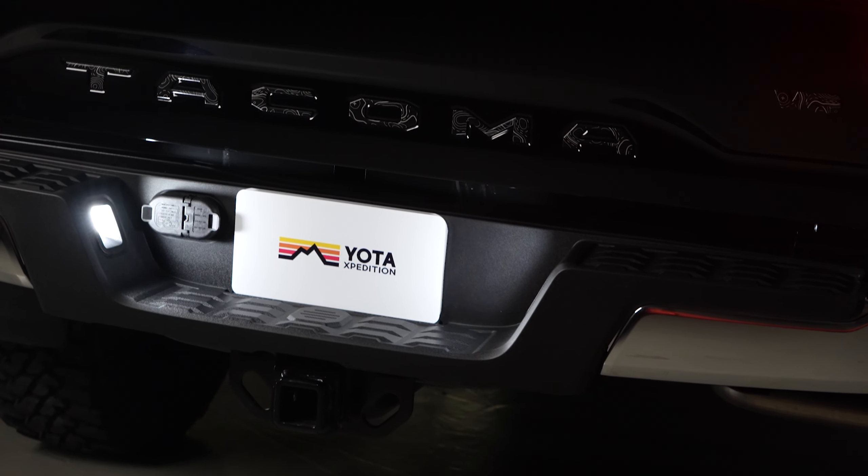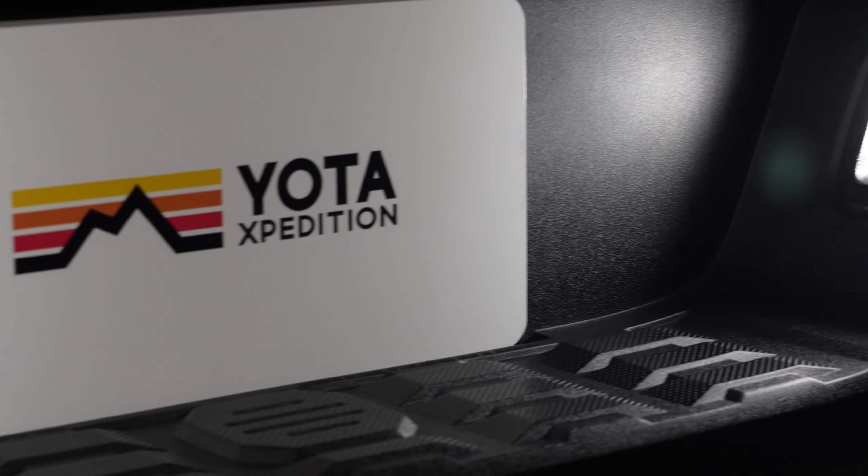Hey everyone, Jared from Yoda Expedition here. Let's take a quick look at the LED license plate lights for the Tacoma. Tacomas come with standard incandescent yellow bulbs and they are just ugly and dingy. It's time to upgrade to the Yoda Expedition LED bulbs and get the look that a truck from 2022 should have.